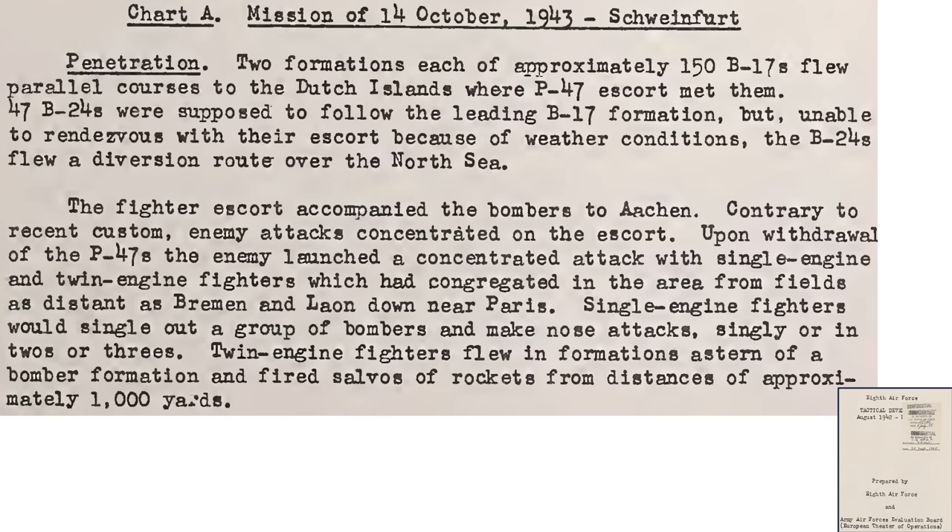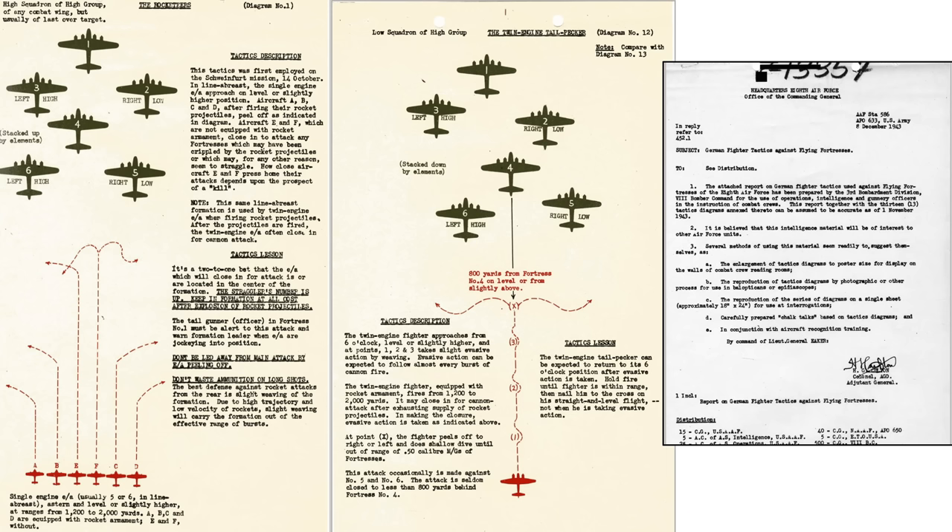This chart outlines the German attack tactics of the Schweinfurt II ball bearing mission in October of 1943. The single-engine fighters attacked from the front while the twin-engine fighters lobbed rockets from the rear at distances around a thousand yards. This chart from a December 1943 headquarters of the 8th Air Force document titled German Fighter Tactics Against the Flying Fortress outlines two typical rocket attacks encountered. In the Rocketeer attack, five or six enemy aircraft approached and lobbed rockets from distances between 1,200 and 2,000 yards. The last group over the target was attacked; bomber advice: maintain formation discipline at all costs. In the twin-engine tail-peckers attack, a single rocket-equipped twin-engine fighter weaves from the rear of the formation, closing the distance to be within rocket range. Bomber advice: hit him when he is within range and flying straight.